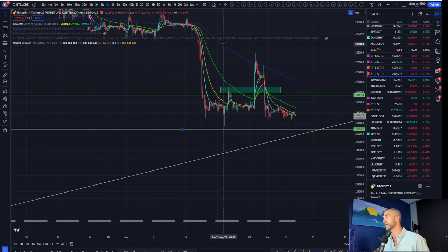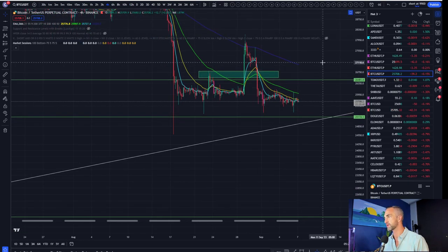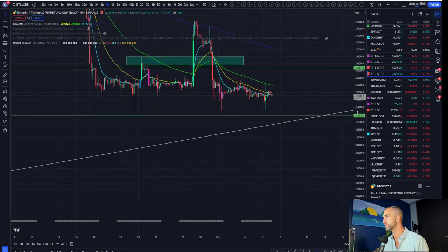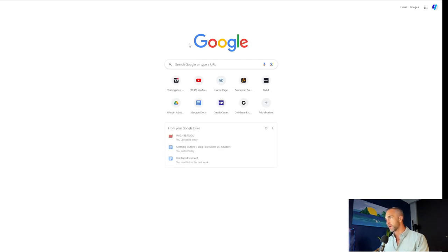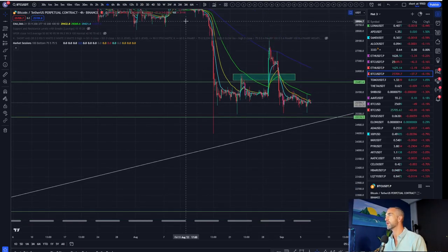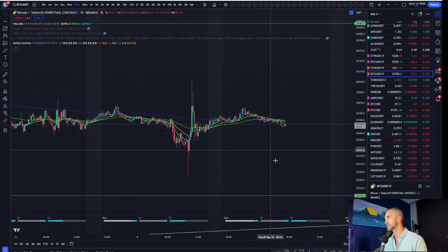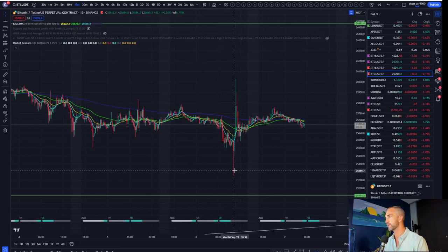People getting trapped — the longs going long right here are now liquidated, and the people going short right here are now liquidated. So all the liquidations are taken out. Now it's the market maker's job to draw people in and then slam it in their face in the wrong direction. Overall, we've got the four-hour range. Let's take a look at the 15-minute timeframe and how we could get our first clue that this is a W formation and not an M.